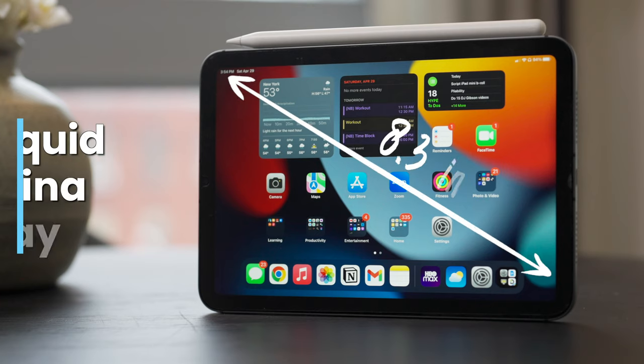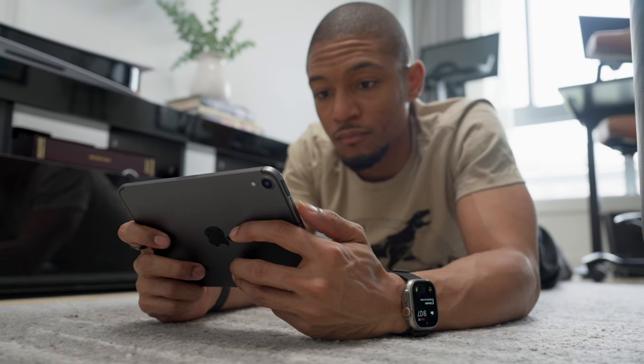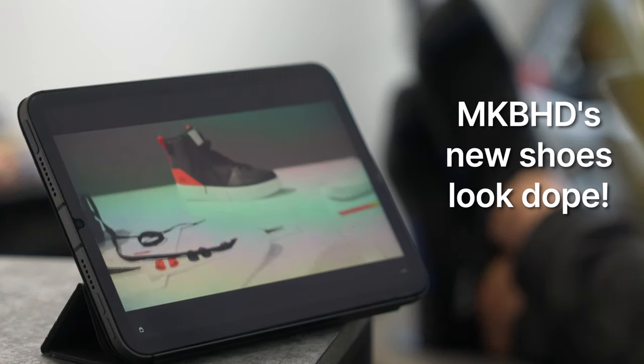This is what I think is the sweet spot for the iPad mini. Its 8.3-inch screen with an edge-to-edge Liquid Retina display makes it the perfect size to consume media when you're out and about. One of my favorite things to do on the iPad mini is watch videos, shows, and movies.